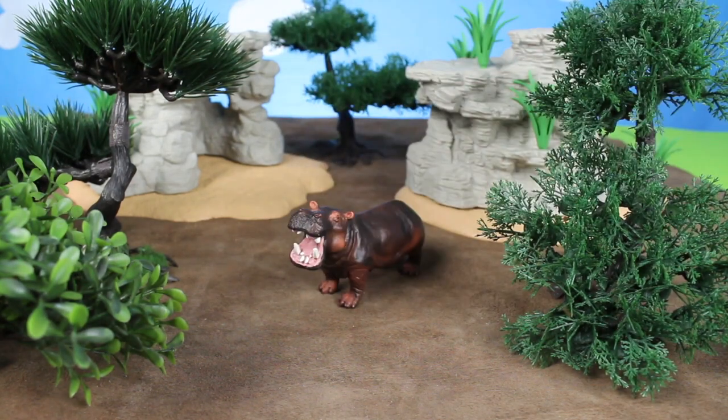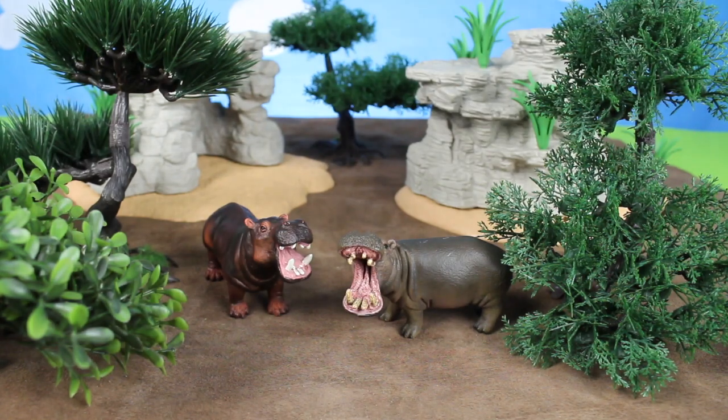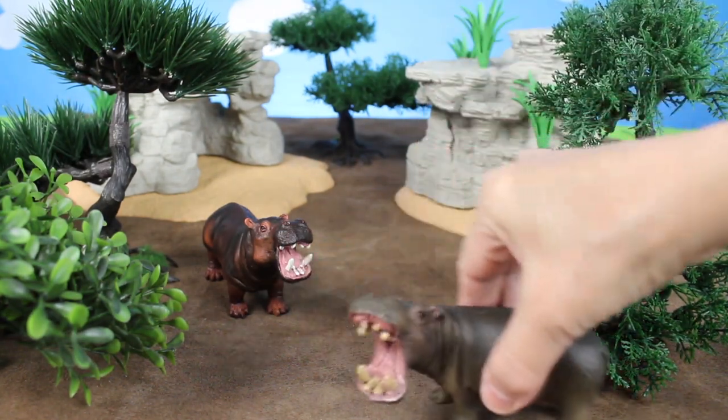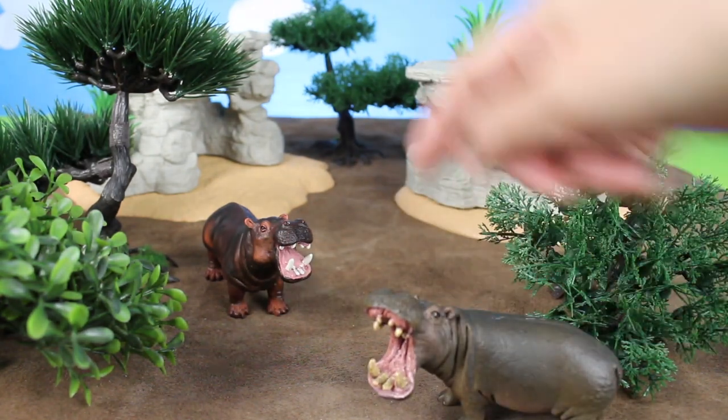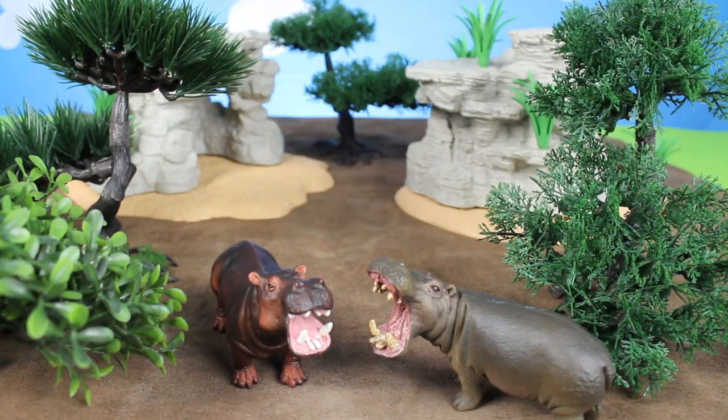A hippopotamus. Another hippopotamus. These hippopotamuses are brown. They have wide open mouths. They love to swim in the water. Hippopotamus.